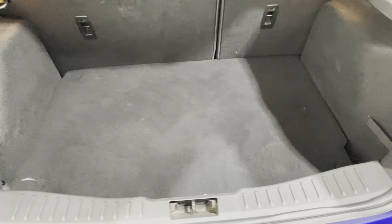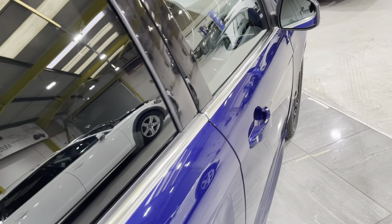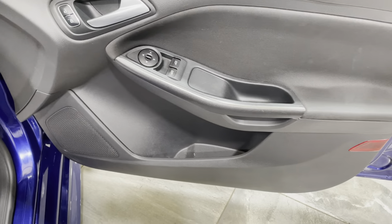Into the boot — there's no signs of any pet hairs and no bad tears or rips in the boot carpet. Moving onto the driver's door card: there's no signs of any bad wear, no tears, rips, or damage on the plastics.